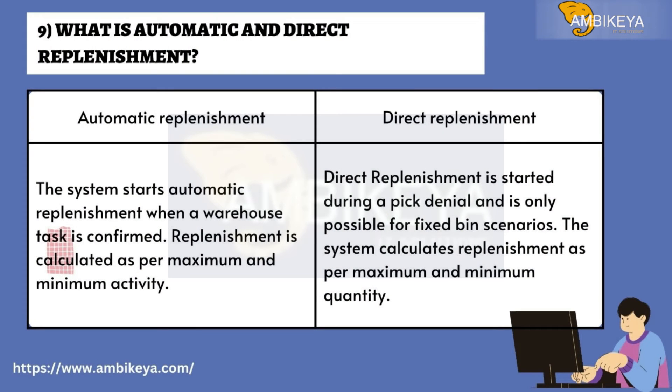Question number nine: What is automatic and direct replenishment? Automatic replenishment: the system starts automatic replenishment when a warehouse task is confirmed, and replenishment is calculated as per maximum and minimum activity. Direct replenishment is started during a pick denial and is only possible for fixed bin scenarios; the system calculates replenishment as per maximum and minimum quantity.